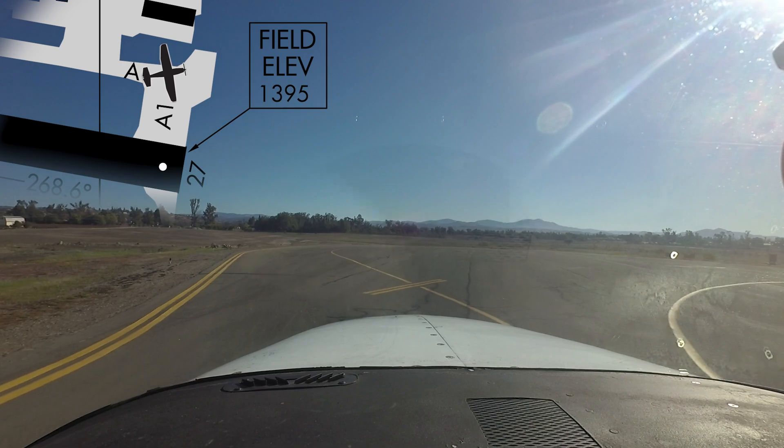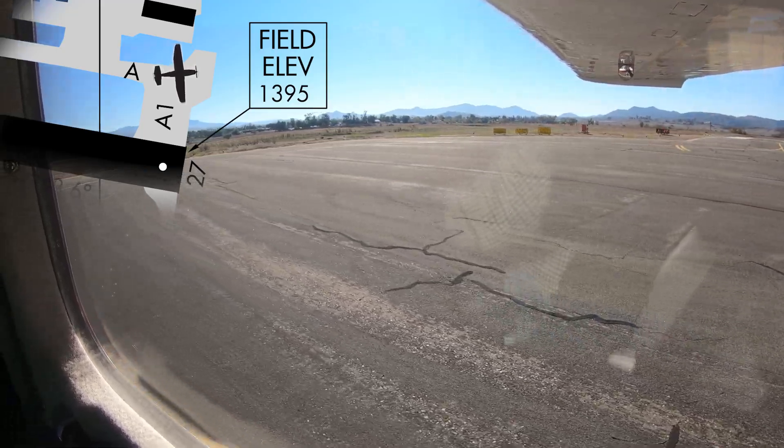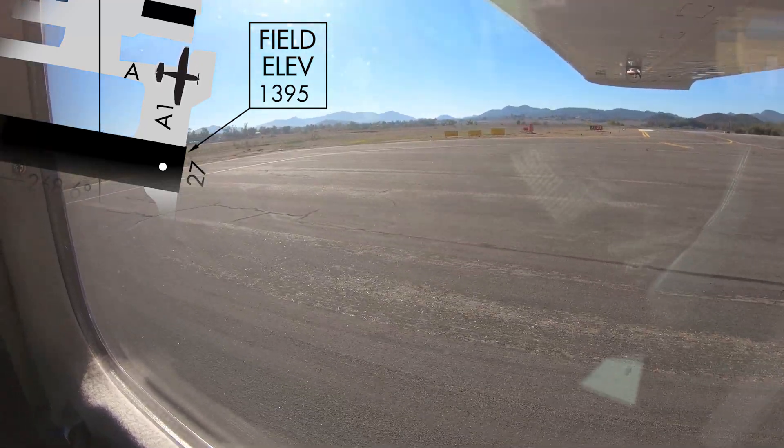When departing runway 27, there is a well-marked designated run-up area. Once in the area and finished with your run-up, contact the tower for further clearance.